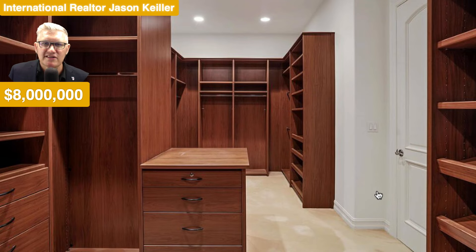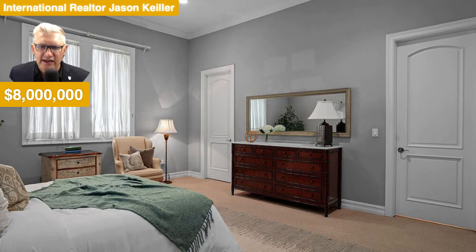Walk into this wardrobe — plenty of space. Plenty of things to store in here, making life less cluttered. Love this cabinetry. Love this drawer set here. Beautiful. Lovely timber against the grey — it really stands out. And the door frames are even detailed and more. Very nice.